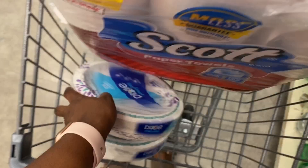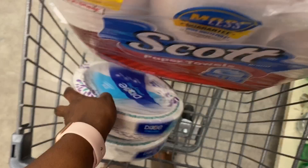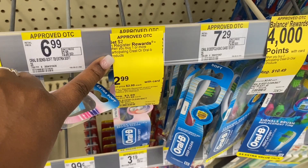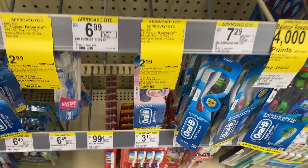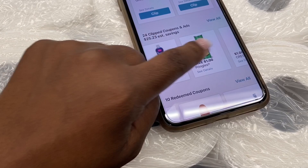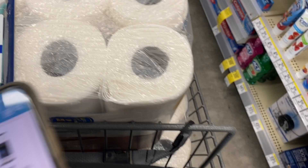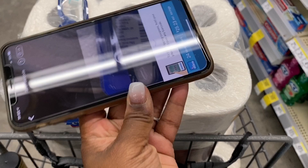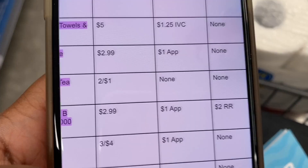Next I'm doing the Oral-B deal — when you buy one you get a $2 register reward. I'm grabbing one extra soft toothbrush at $2.99. In the Walgreens app we have a $1 off Crest and Oral-B coupon. I'm scanning the item to confirm the coupon attaches — and it automatically clips. So our total goes from $2.99, minus the $1 coupon, we pay $1.99 at the register and get back a $2 register reward, making this toothbrush totally free.